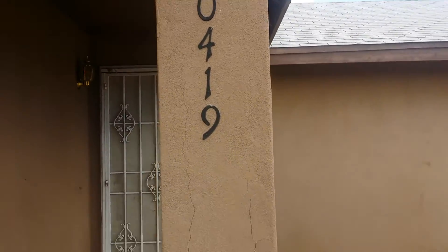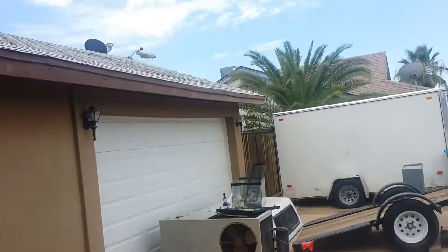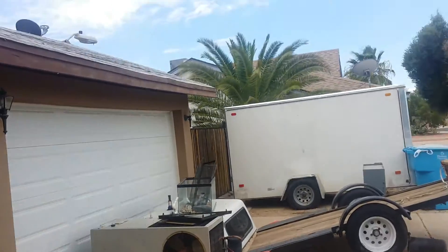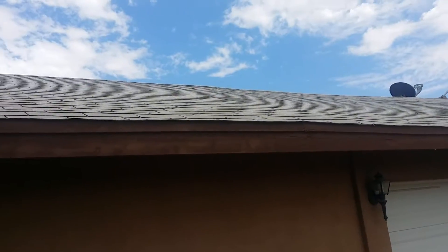This is 2419 North 21st Drive — three bedroom, two bath, two car garage. Inside the garage I won't go in, there's a ton of stuff in there. It just needs a lot of drywall in the garage, as you can see. It will need a roof. Let me take you inside and take some quick pictures.